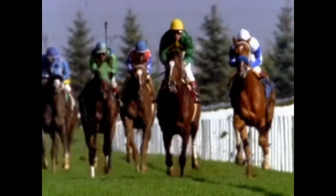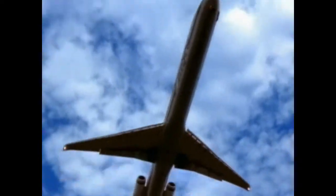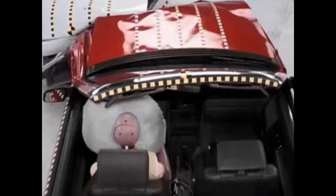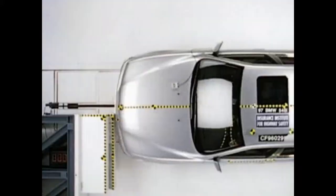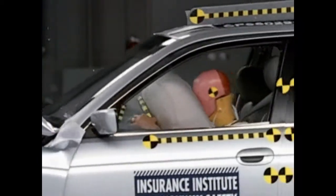Moving objects have kinetic energy: a baseball thrown to a batter, a diver heading toward the water, an airplane flying through the sky, a car traveling down the highway — all have kinetic energy. A rapid transfer of kinetic energy is the cause of crash injuries, so managing kinetic energy is what keeping people safe in car crashes is all about.